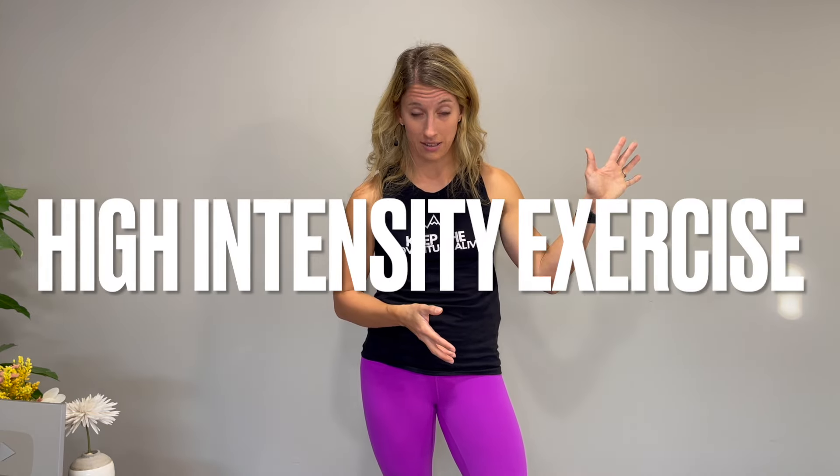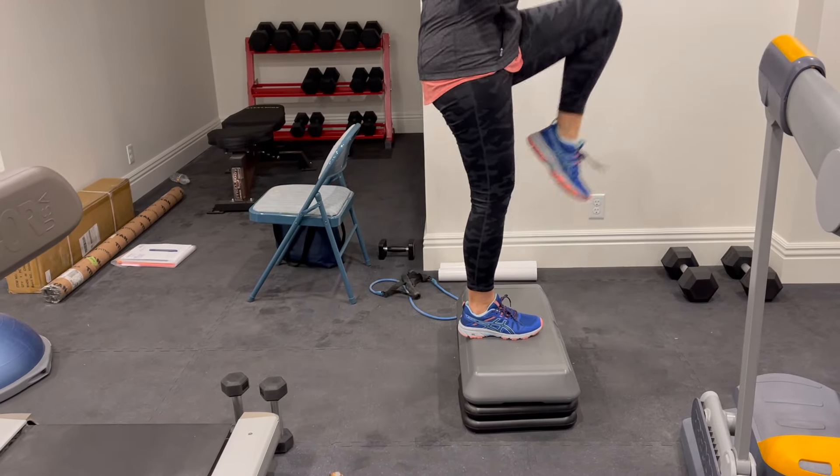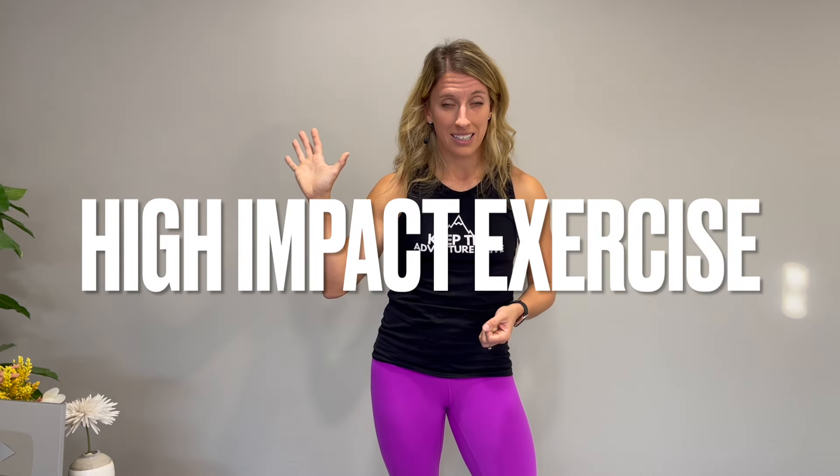The first one is high intensity exercise. Intensity essentially refers to the difficulty of a movement. In order to make change to your bones, you have to be completing movements that feel challenging, that feel difficult, and that make your body work hard. This is why certain activities like going for a leisurely walk around the neighborhood or doing a gentle stretching routine might not be bringing you the benefit you think they are.